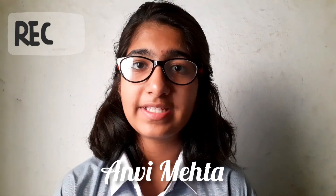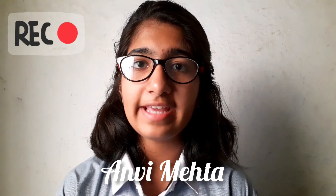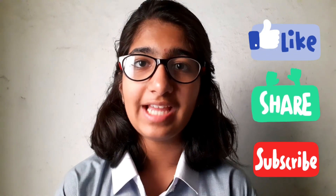I hope you like my presentation. Don't forget to like, share, and subscribe. Thank you.